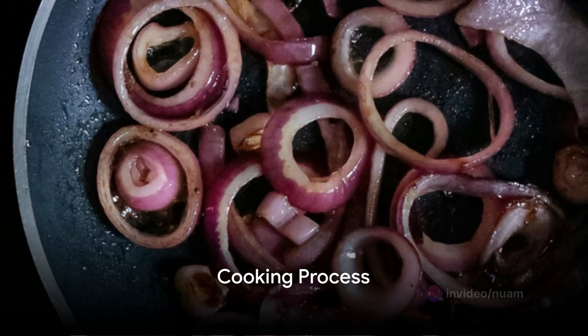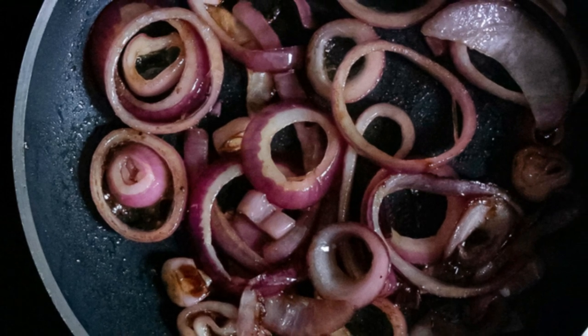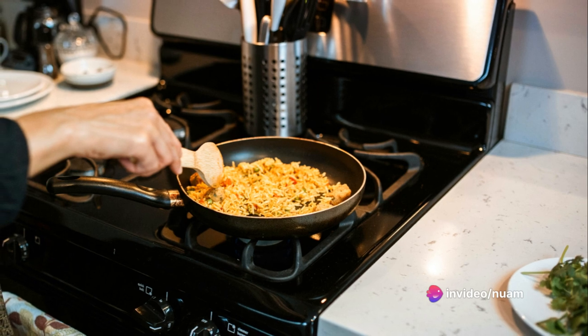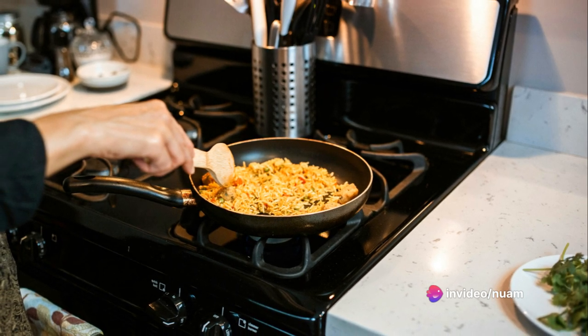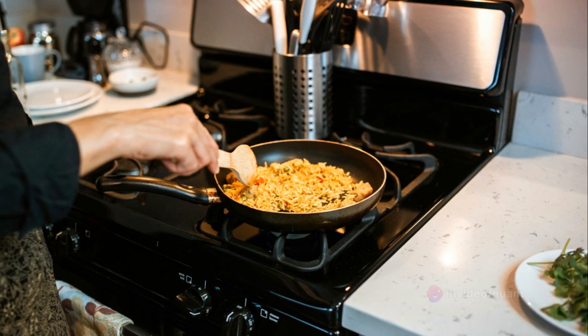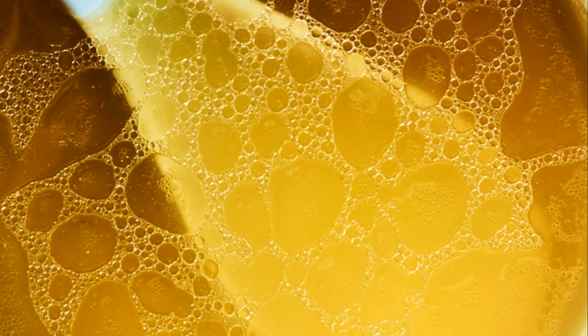Kick things off by simmering your broth. Concurrently, sauté onion and garlic until tender. Next, toast arborio rice in the same pan until golden. Carefully add your broth to the rice one ladle at a time, stirring constantly. This process will take about 25 minutes. Your rice should now be creamy and flavorful. Remove from heat, stir in Parmesan cheese, and season. Allow it to thicken.